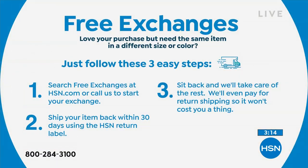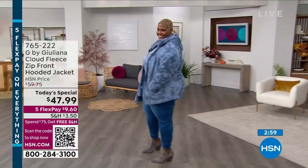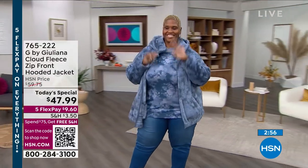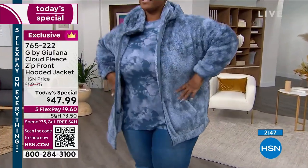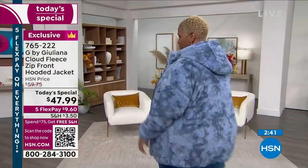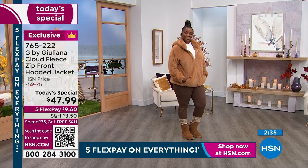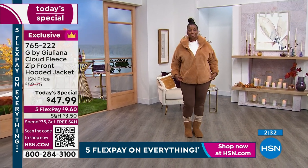Thank you for shopping with us and trusting us. Juliana has been here at the network as a designer for over 10 years. This hour we've welcomed over 240 brand new customers who made this their first HSN purchase. So many new people are stopping by — I posted it on Instagram and Facebook and people are saying 'I gotta get this.' All these new people are checking out HSN — free shipping at $75 and over.